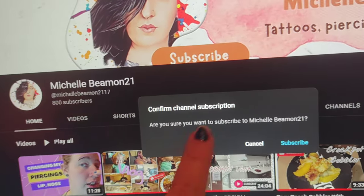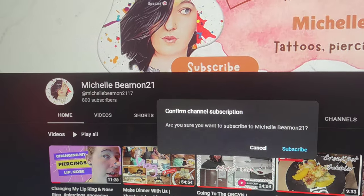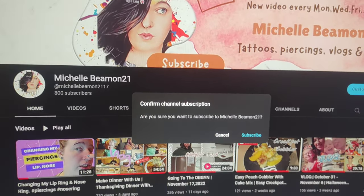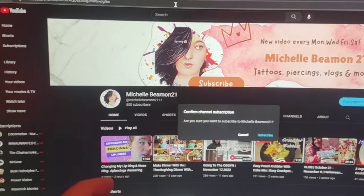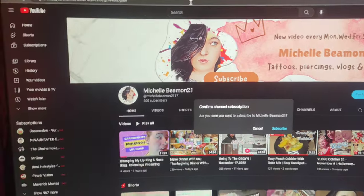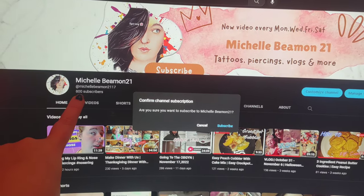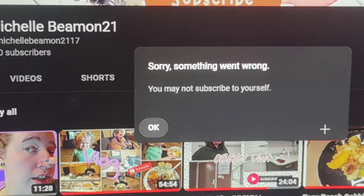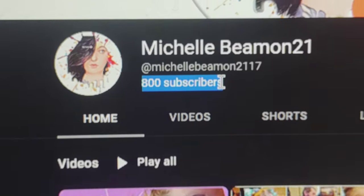Once you have that typed in, just hit enter and this little box comes up — it says 'Confirm channel subscription: Are you sure you want to subscribe to michellebeamon21?' Now because I'm logged into my own account I can't subscribe to myself, but this is what you're looking for. This is like an auto-subscription thing. For anyone that is not subscribed to you and clicks your link with ?sub_confirmation=1, this confirmation box is what they will see, and once they hit subscribe, your subscribers go up.